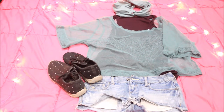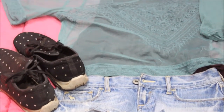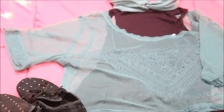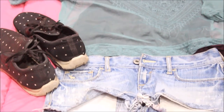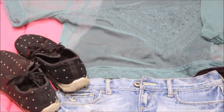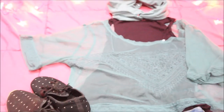The next outfit is a green net top with a maroon inner inside it. The shorts are low waist, the shoes are polka dots, and I chose a Nigerian headband to complete the look. It looks great for a sunny day or really anytime you want to wear it.